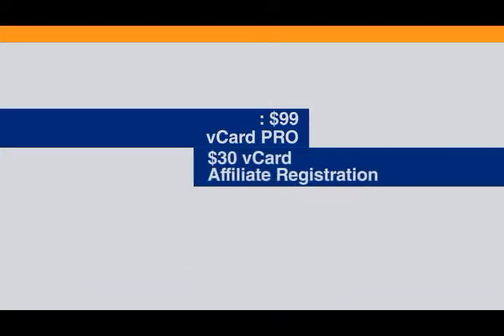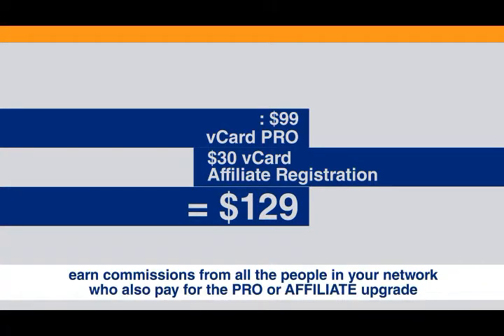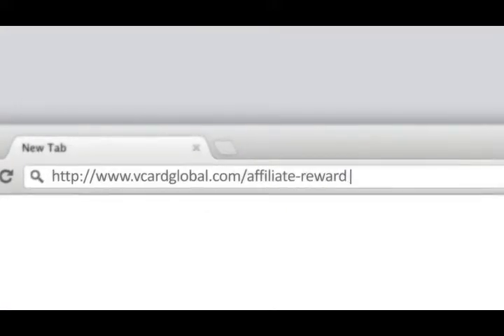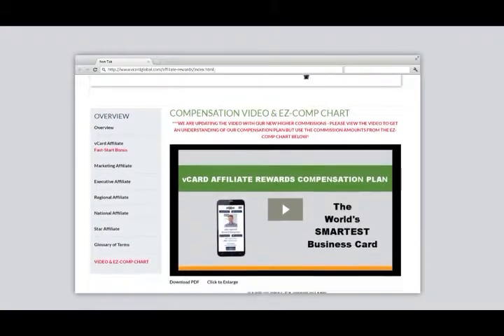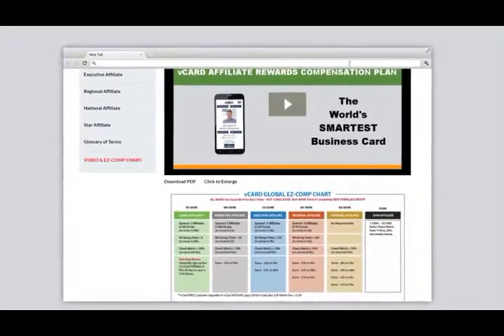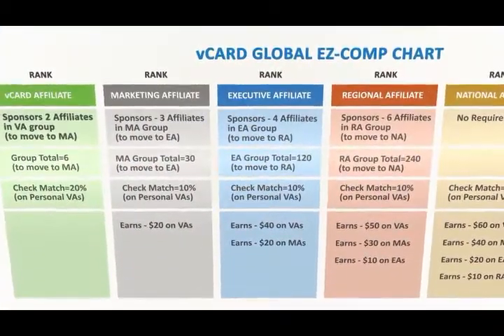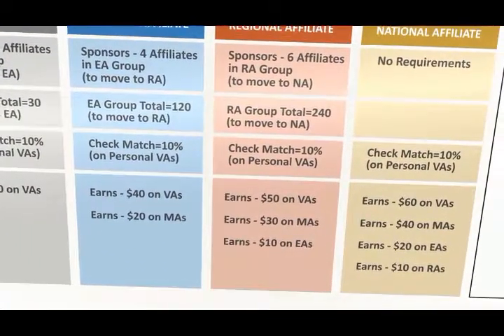When you upgrade as a vCard affiliate for $129, you automatically receive your vCard Pro, but you also position yourself to earn commissions from all the people in your network who also pay for the pro or affiliate upgrade. On the company website vCardGlobal.com, you can click on the affiliate rewards tab and print out a copy of the easy comp chart if you want to follow along with this video. Here you'll see how the comp plan works and discover why this ultra powerful plan can put big money in your pocket.